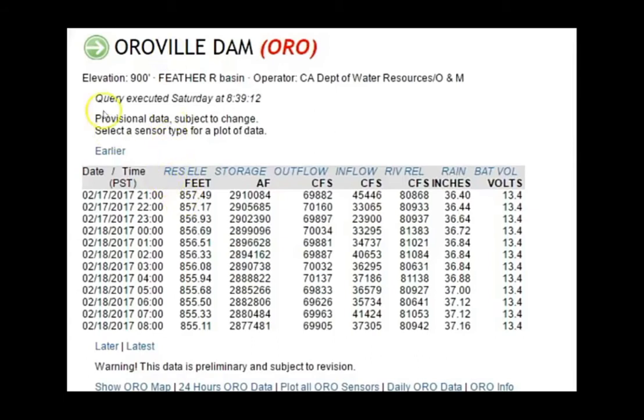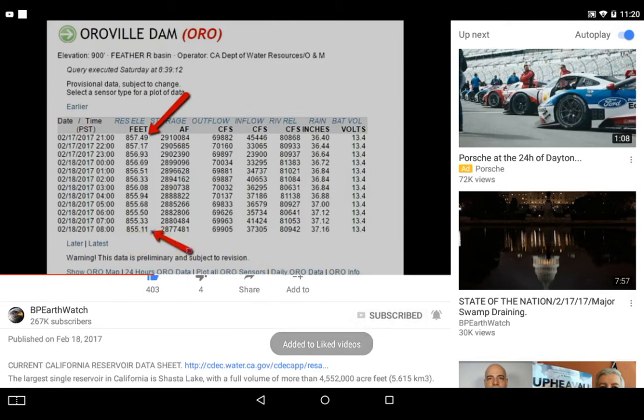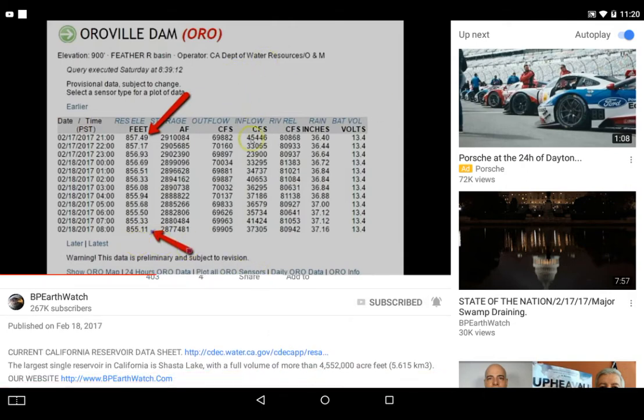Going to the 17th at the top, you've got elevation 857.49. Today, at the bottom of the chart in the same column, it's 855 — that's telling you it's dropped a little over two feet in two days. They were trying to get this down 50 feet; I think they managed about 30-something feet of that.